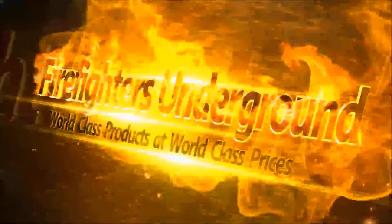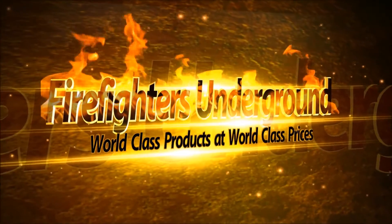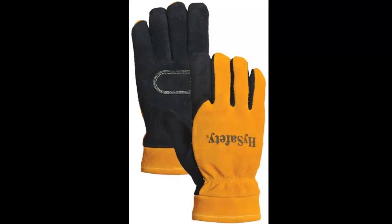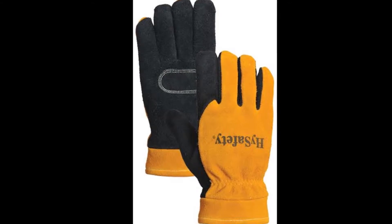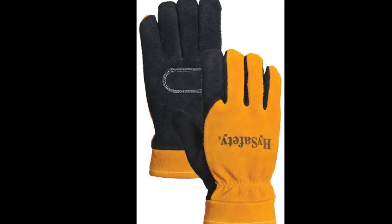Our structural firefighting gloves come in two styles: the 7890, shown here, and the 7888 with a knit wrist. Each meets NFPA 1971 2013 structural firefighting standards, made from premium heat and flame resistant cowhide with a liner securely attached.